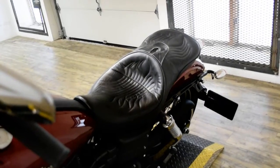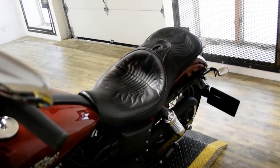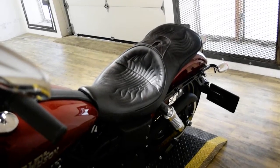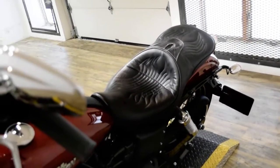This bike has been serviced and safety inspected and is ready for the road. It has the windshield, Screamin' Eagle intake, a Corbin seat, new rear tire, and highway pegs.